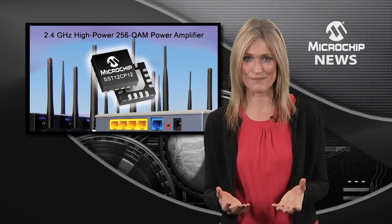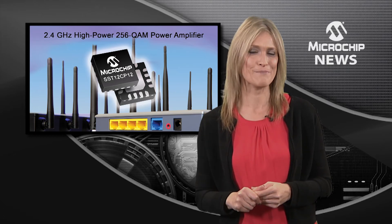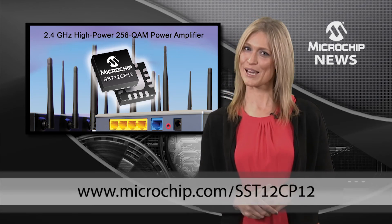All of this is packed into a space-saving 16-pin QFN package. To see what the SST12CP12 can do for your design, check out the website today.